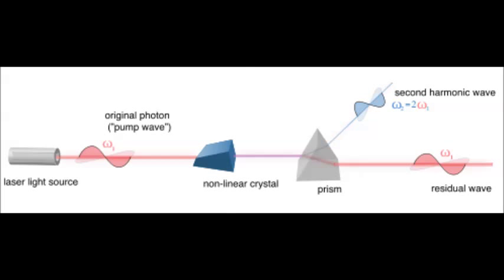One of the major applications of nonlinear optics is a phenomenon known as second harmonic generation. Essentially, second harmonic generation is a phenomenon in which certain crystals, which exhibit nonlinear behaviors, will combine two photons to form one new photon when exposed to light at a certain angle.